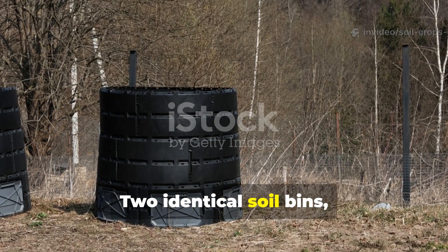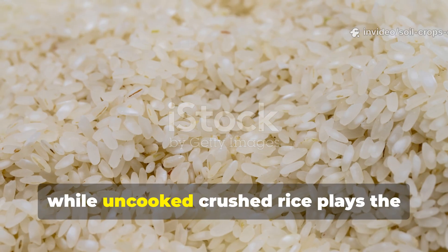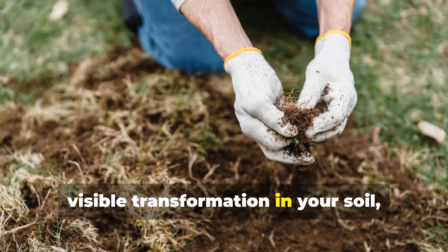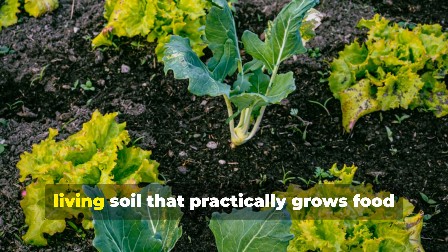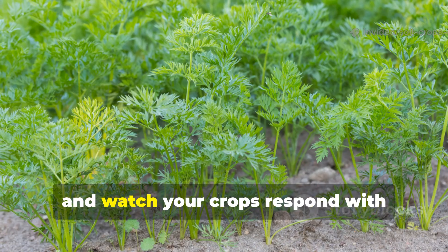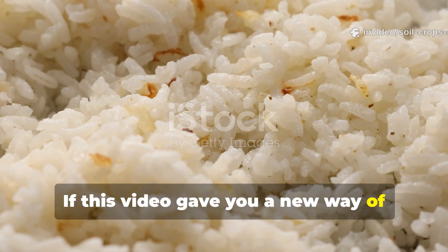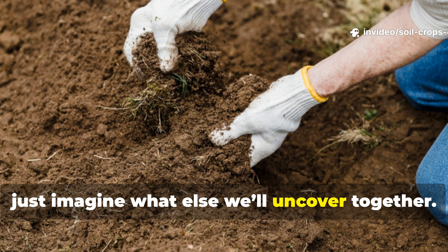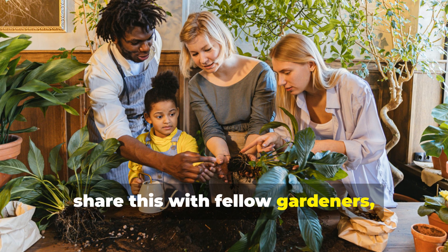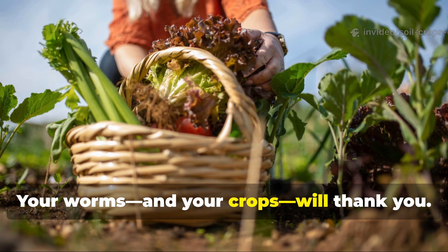So there you have it. Two identical soil bins, one experiment, one clear winner. Cooked crushed rice is the secret to a faster, stronger worm population, while uncooked crushed rice plays the long game. Both have their place in a gardener's toolkit, but if you're chasing quick results and a visible transformation in your soil, cooked is the way to go. Try this experiment at home — watch your worms multiply, watch your soil darken, and watch your crops respond with explosive growth. Subscribe to Soil and Crop Central, share this with fellow gardeners, and let's build a community that knows how to turn everyday kitchen scraps into soil gold. Your worms and your crops will thank you.